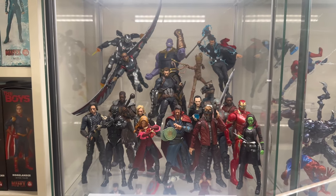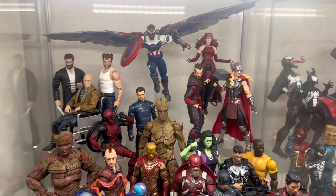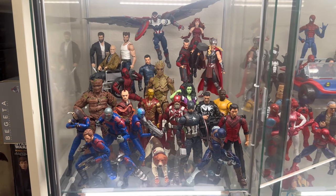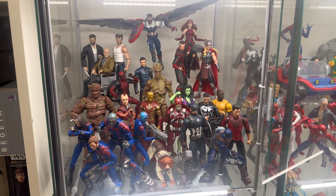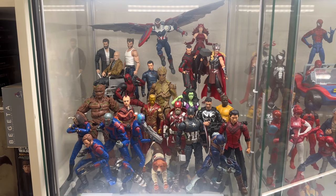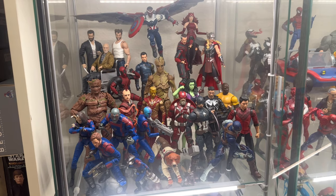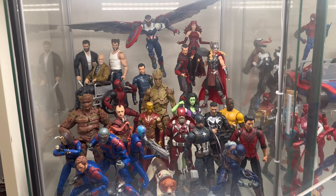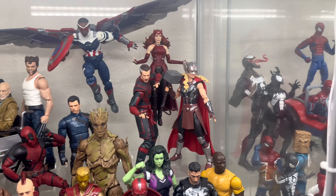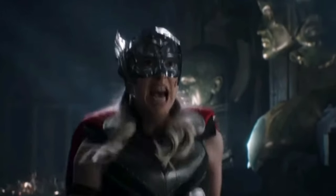Moving down from Infinity War is the miscellaneous Marvel shelf — mostly all Marvel Legends. These are just some figures that I personally enjoyed, or they just look really good and I wanted to have them displayed so I could look at them. Just because I have the figures out doesn't necessarily mean I like the movie or show that they came from.